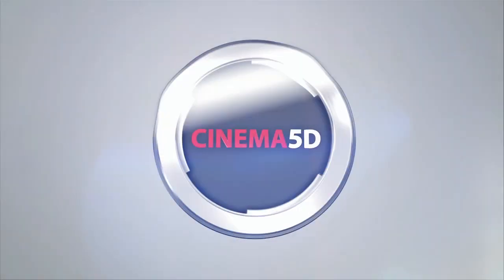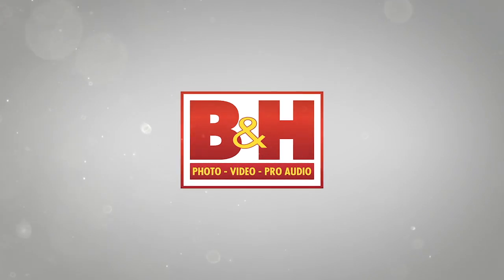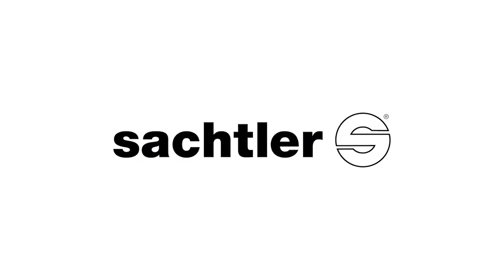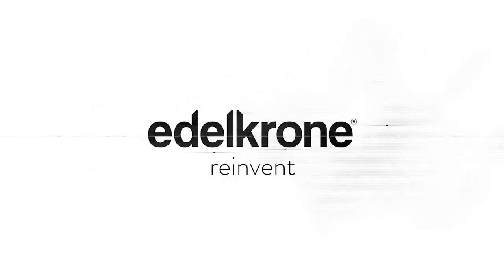Cinema 5D at IBC 2015, brought to you by B&H, the professional source for all your video needs. Blackmagic Design: revolutionary solutions for film, post-production and television. Sachtler: premium camera support — fast, robust, reliable. G-Technology: storage solutions for any stage of your workflow. Edelkrone: reinvent.